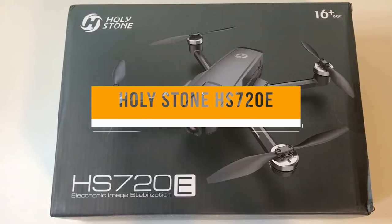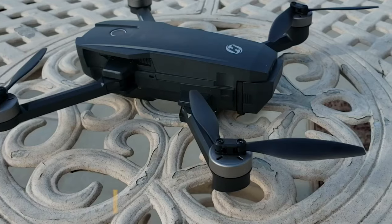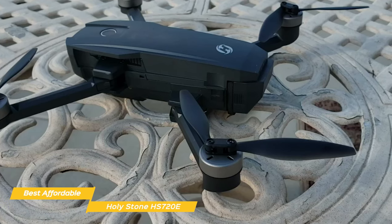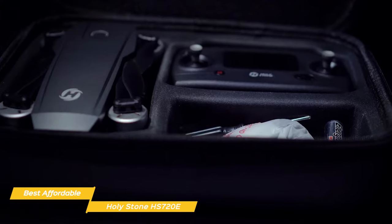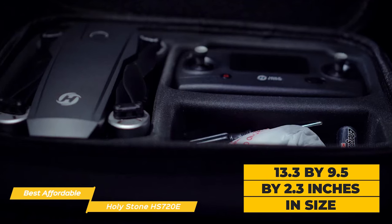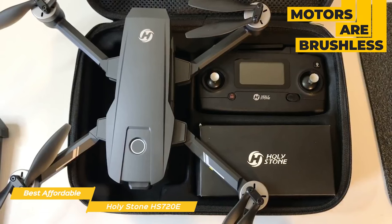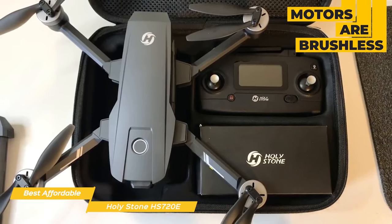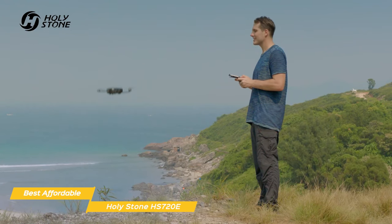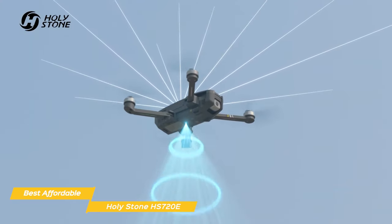Next up, the Holystone HS720E, our pick for great drone for the money and best affordable drone. If you want to get the full drone experience without paying the full price, the Holystone HS720E is going to be a great affordable drone for you. This foldable drone is easy to store, offers excellent portability, and when deployed, transforms to 13.3 x 9.5 x 2.3 inches in size. The body and controller are made up of tough ABS plastic and the motors are brushless and generate no friction, so they have much quieter operation, produce less heat, and provide better overall performance. The controller is powered by two AA batteries and is lightweight with a small screen that keeps you up to date on important operating data like distance, GPS information, and even battery voltage.